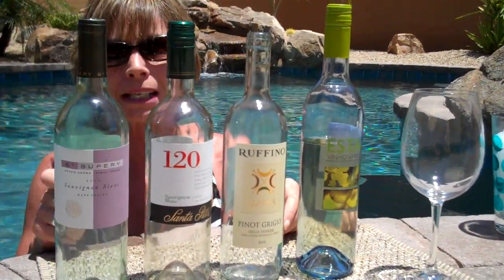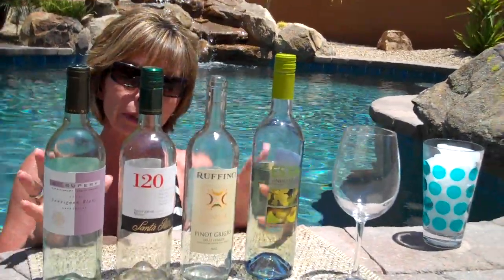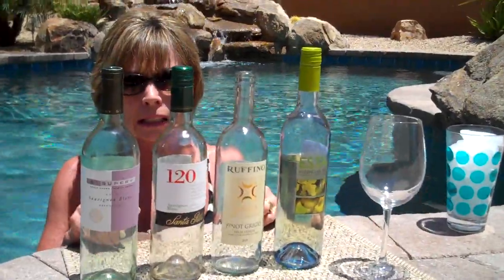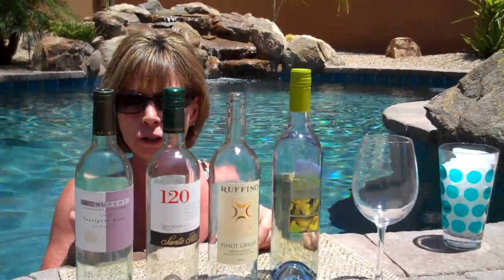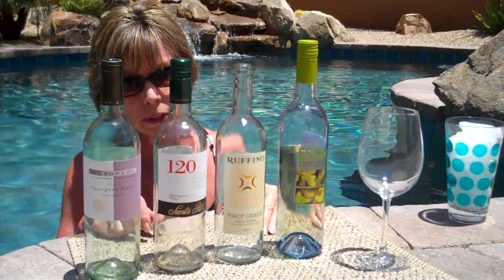All of the Italian whites have that same crisp, citrusy character. Typically they're a little bit more flinty and minerally. So again, they're going to be really clean on your palate, really dry, not a touch of sweetness to them at all. They work in almost any kind of 100-degree situation.